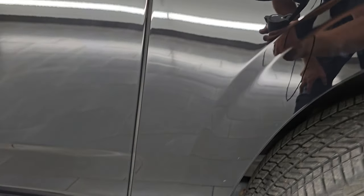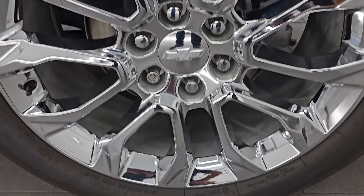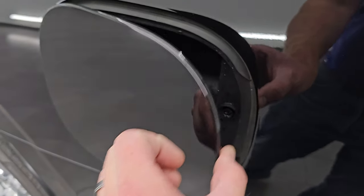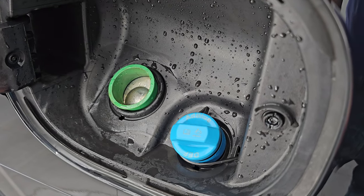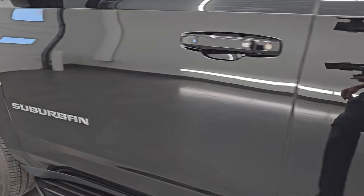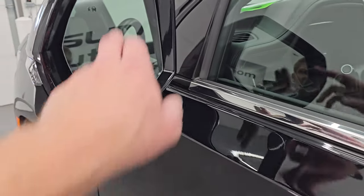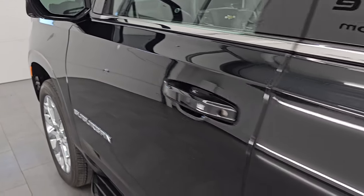No major dents or dings on the rear quarter or door. The back wheel is just as clean as the rest. You get the capless fuel fill with the Duramax, and you also have the DEF tank right there. The doors look really good — no dents, dings, or major scratches. It has blind spot monitoring, heated mirrors with built-in directional signals, and once again the 360 camera.